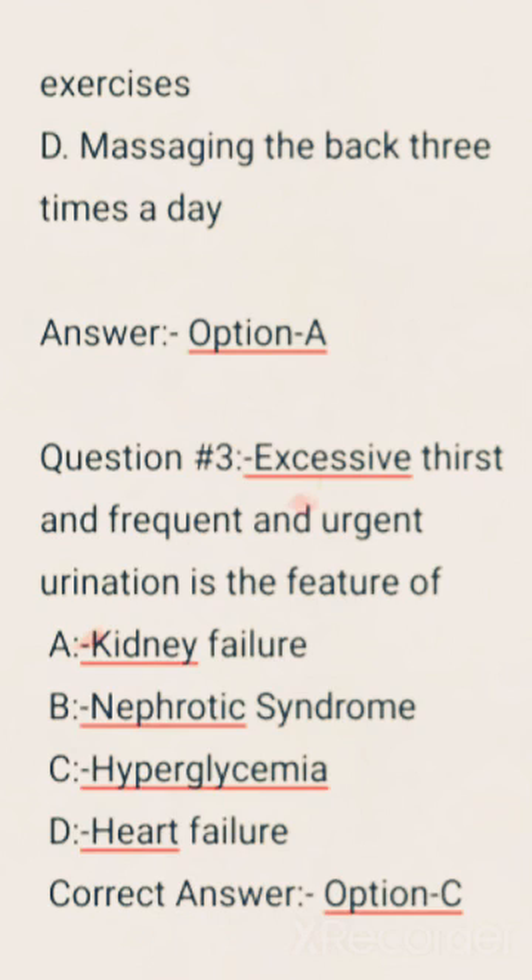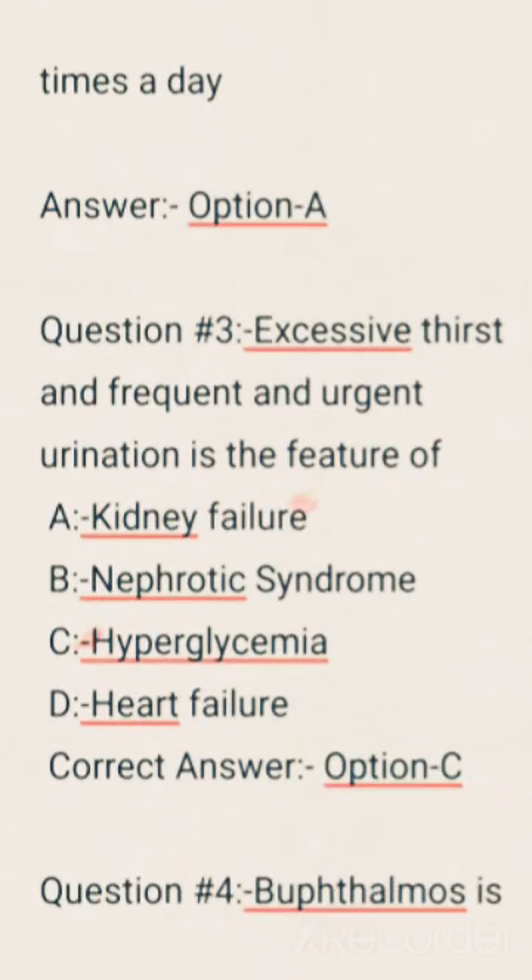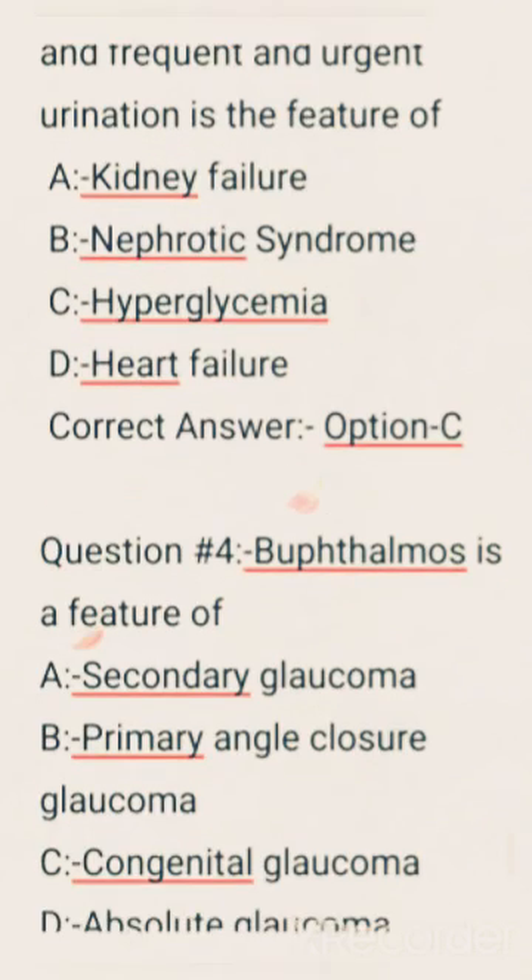Excessive thirst and frequent and urgent urination is the feature of — options are: Kidney failure, Nephrotic syndrome, Hyperglycemia, Heart failure. Correct answer: Option C, Hyperglycemia.